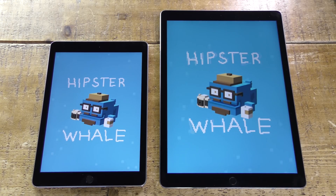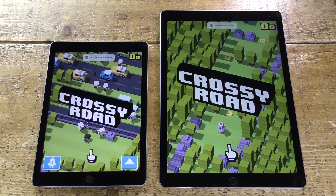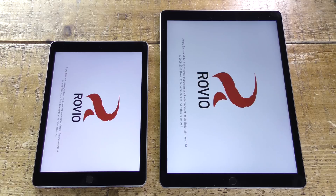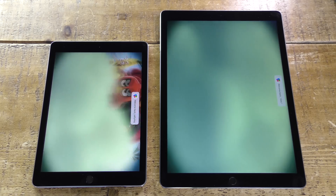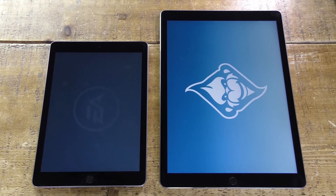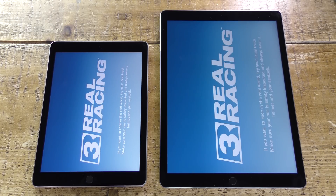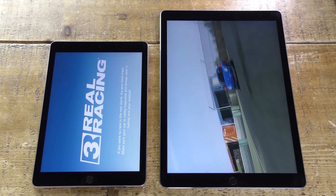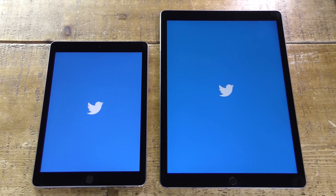We'll start with Crossy Road and see which one loads up first. As you can see it's pretty much on par — there's a split second advantage to the bigger iPad Pro. Moving on to Angry Birds, once again there's about 0.5 to maybe a second difference, not anything significant at all. Moving on to Real Racing 3, there seems to be about a 2 or 3 second difference there, a little bit more significant.